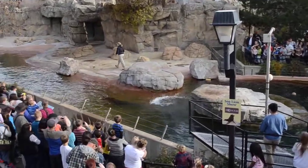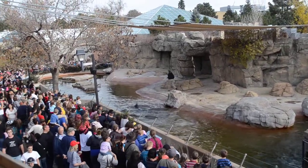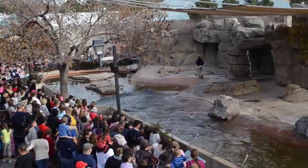California sea lions can swim up to 25 miles per hour, using just those two large front flippers in a brushstroke-type motion. This is five times faster than the fastest human can swim.